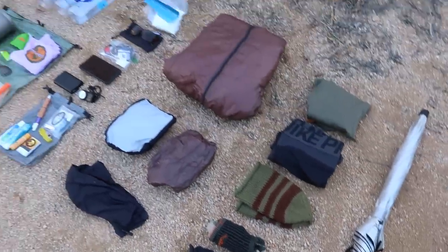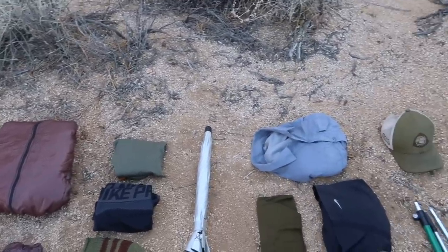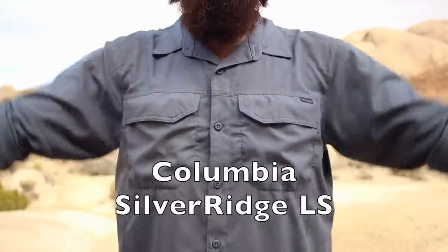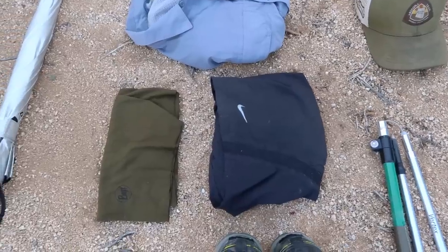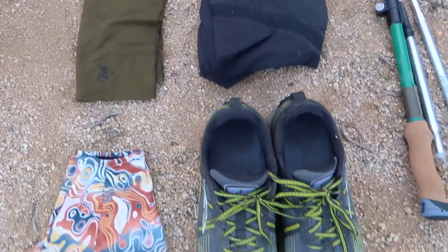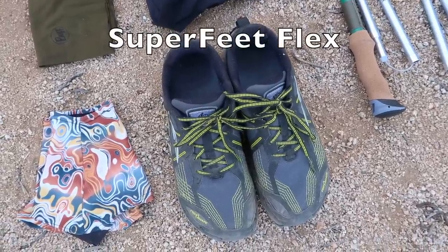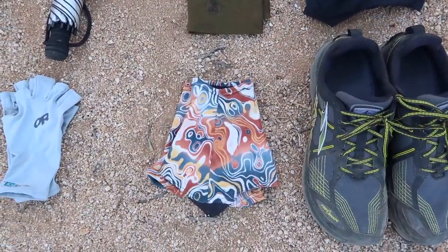The remaining gear is what I wear — clothes and trekking poles I'll have on me the entire trail, so I don't include them in base weight. My hiking shirt is the Columbia Silver Ridge Lite long-sleeve. I have my Nike Pro running shorts, the pocketed version. Next are my new UV Buff — same look as my old one but with UV protection, great for the desert. My hiking shoes are the Altra Lone Peak 3.5s with Superfeet Flex insoles for support, paired with Dirty Girl Gaiters.